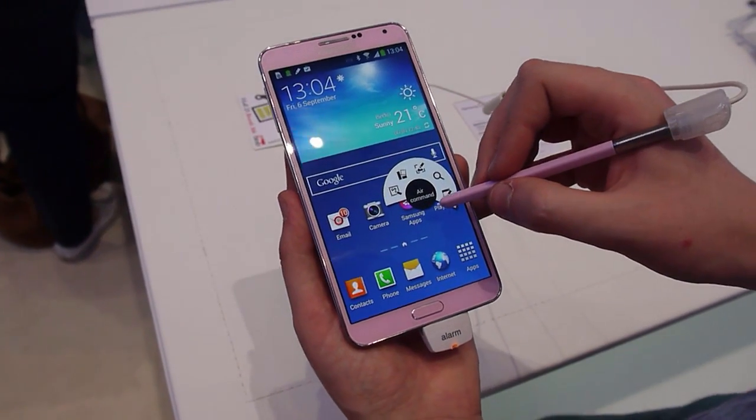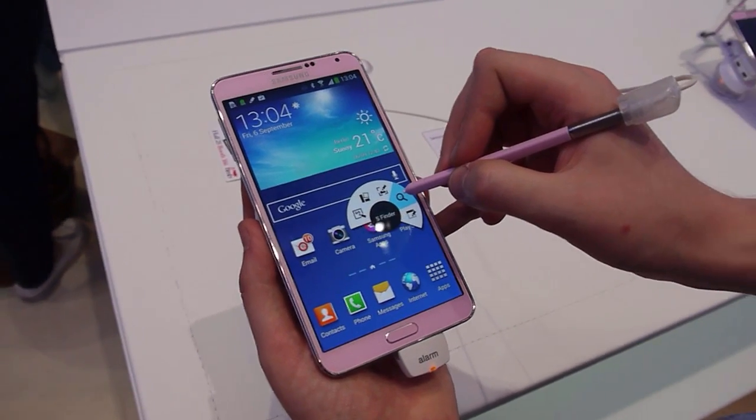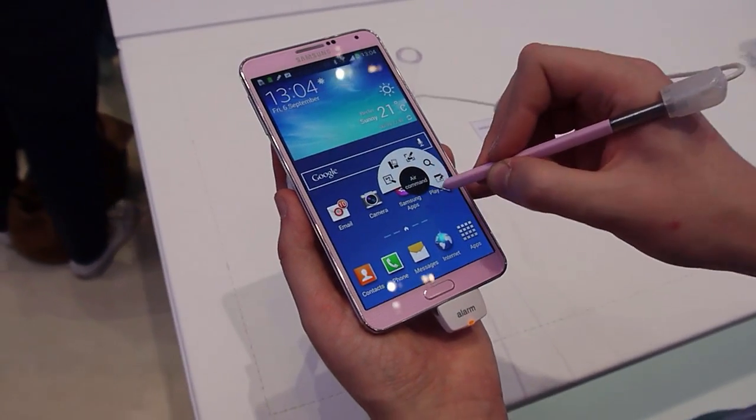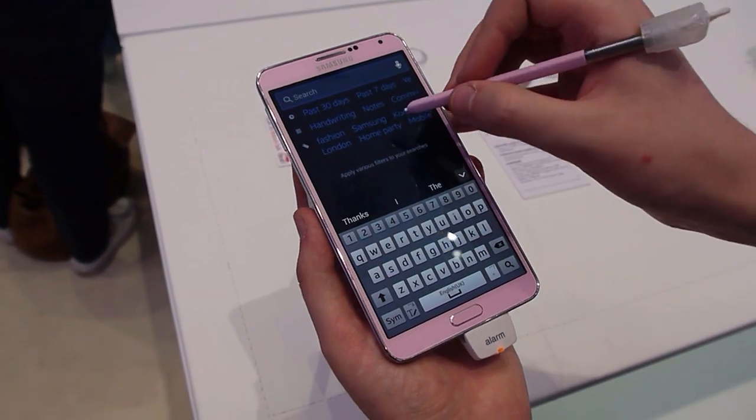Hey, it's Alex from Android Central at the Samsung booth at E3 2013. We've got the Samsung Galaxy Note 3 here. We're going to show you yet another feature as part of the new Air Command menu. This is the S Finder app — Samsung's on-device search app.